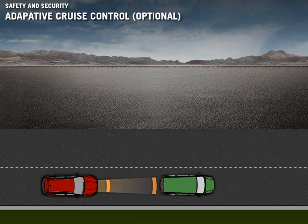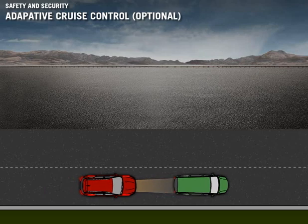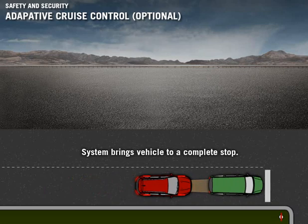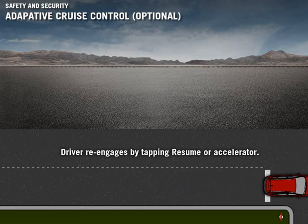The driver can select one of four following distances. Adaptive cruise control modulates vehicle speed and can apply up to 25% of the vehicle's braking power to maintain the preset distance. The stop and go function means the system has the ability to bring the vehicle to a complete stop in low-speed driving conditions, such as heavy traffic, then re-engage to safe range speeds as traffic begins to move. Once stopped, the driver can resume driving by tapping the accelerator pedal or by pressing the resume button on the electronic speed control.